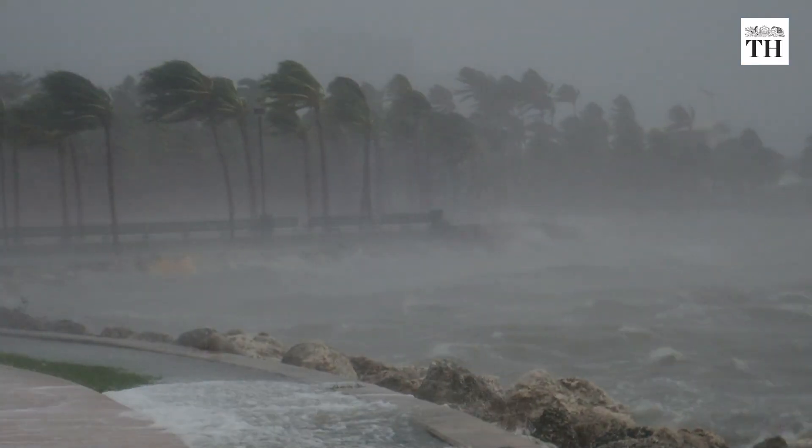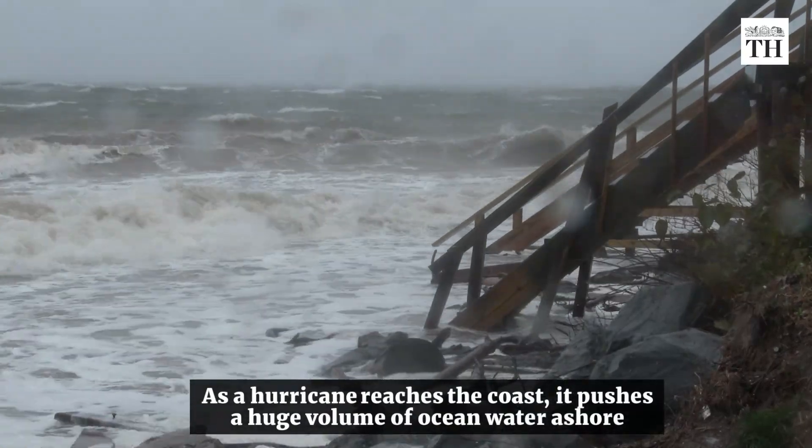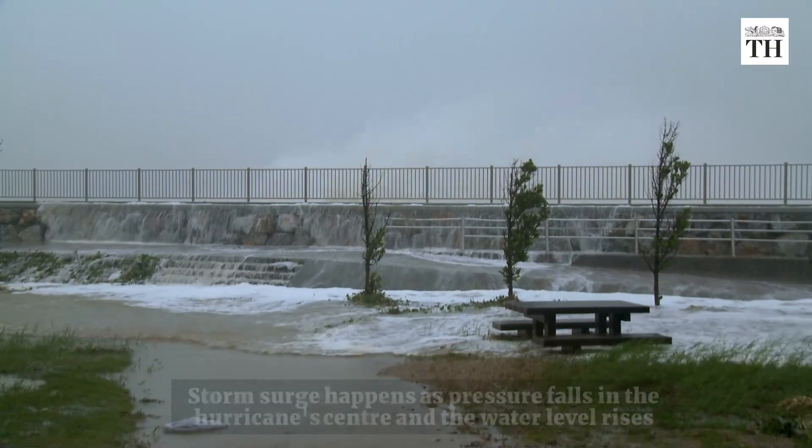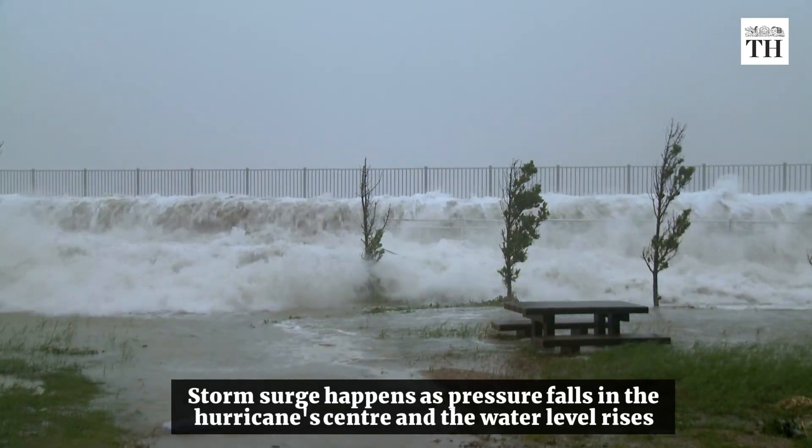Storm surge begins over the open ocean. As a hurricane reaches the coast, it pushes a huge volume of ocean water, as shown. Storm surge happens as pressure falls in the hurricane's centre and the water level rises.